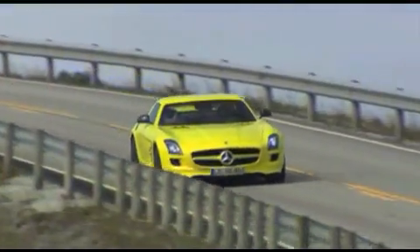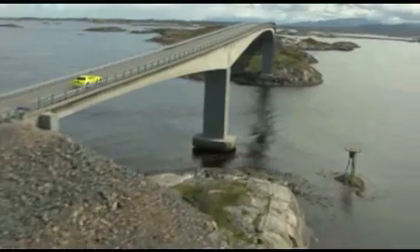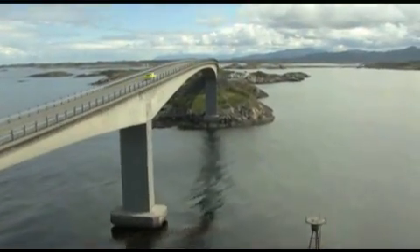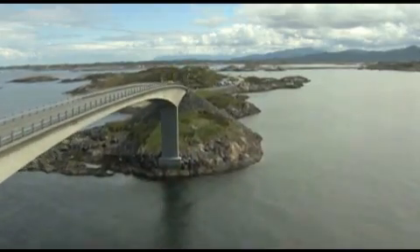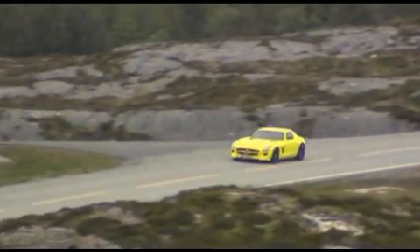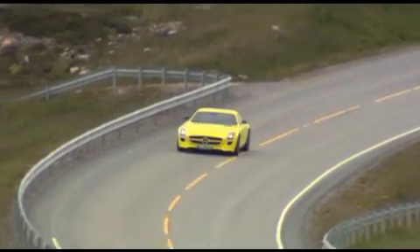Sporty, exciting, super fast but quiet, slick and totally clean. The electric Gullwing Mercedes-Benz SLS AMG E-Cell, racing here alongside the Norwegian Fjords, combines versatile driving fun and a top-notch electric powertrain.